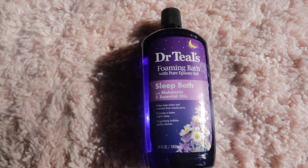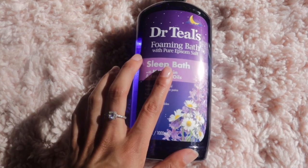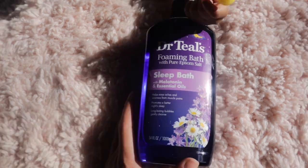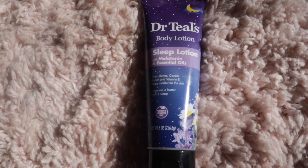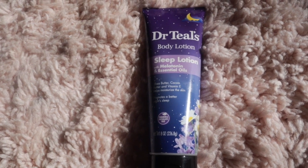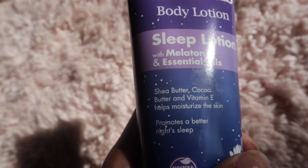The next thing I got was the Dr. Teal's foaming bath with pure epsom salt. This stuff is my absolute favorite — I don't use anything else from Dr. Teal's but this. It helps you go to sleep and stay asleep. I also got the Dr. Teal's sleep lotion with melatonin and essential oils to go with it. It has shea butter, cocoa butter, and vitamin E and it helps moisturize the skin.